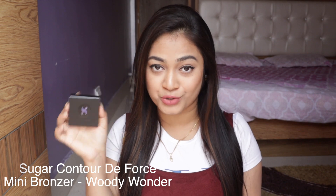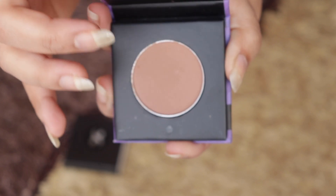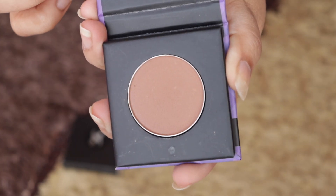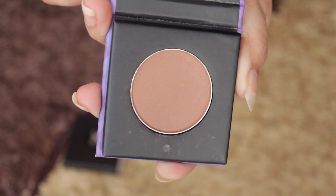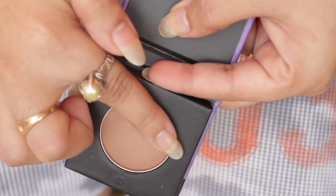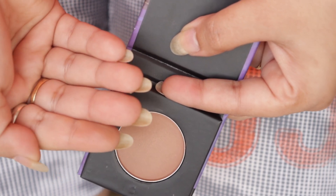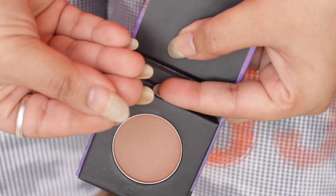The next product is from Sugar — the packaging is cute, a mini palette. It's the Sugar Contour Deforce Mini Bronzer in the shade Woody Wonder, which is a warm browning shade that gives a subtle sun-kissed look. Bronzers tend to be on the shimmer side, but this one is totally matte and I love it. You can actually see the texture — it is super lightweight on the skin and easily blendable. If you want to powder contour your face, this is something quick and easy.